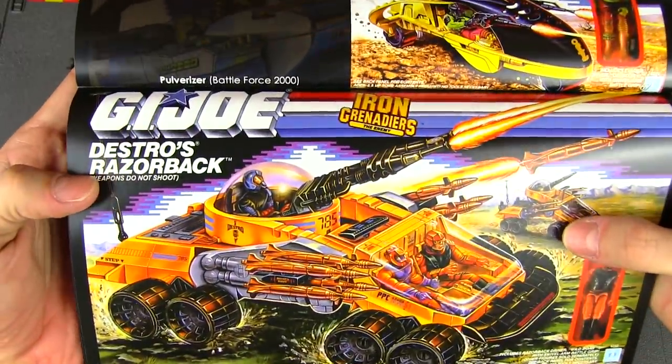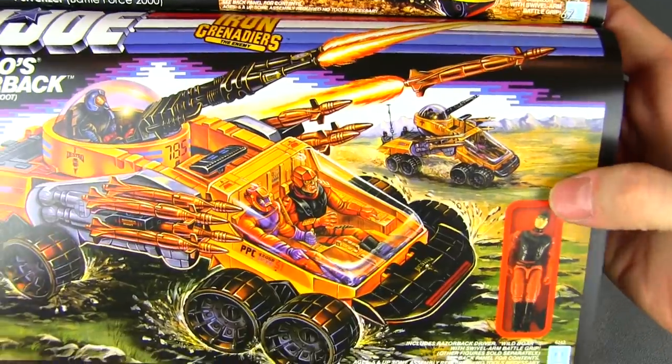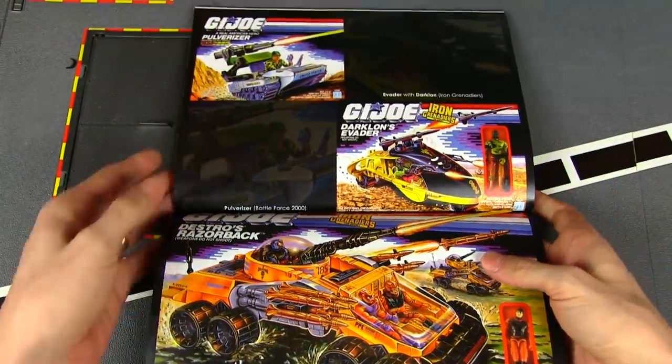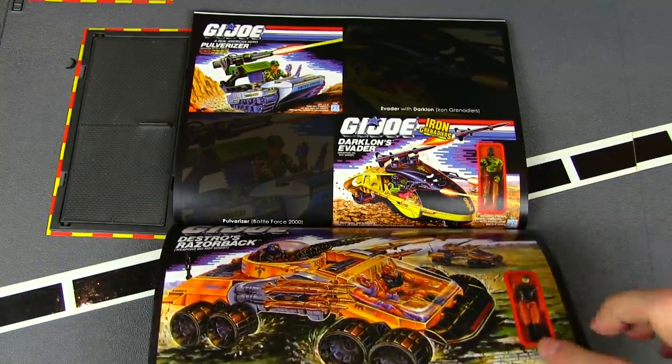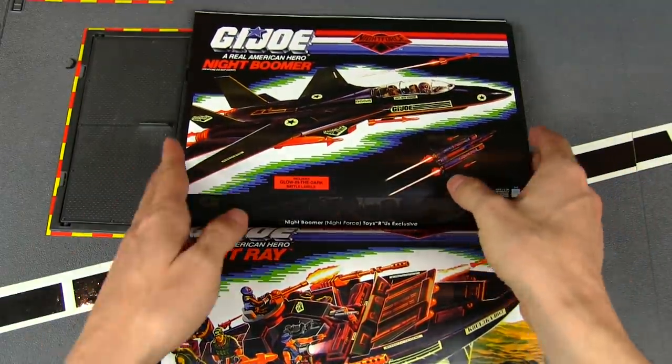Destro's cousin and the big tank for the Iron Grenadiers — Destro's Razorback — that looks really cool. Hopefully I can find one of those; it's one of the few tanks in my collection I still don't have that I wouldn't mind adding.